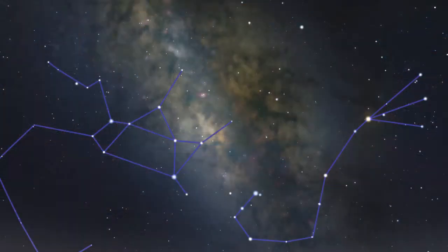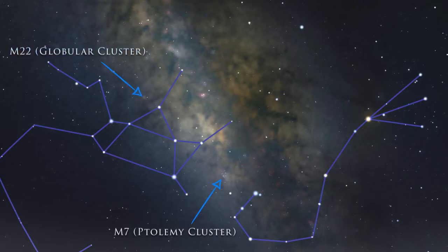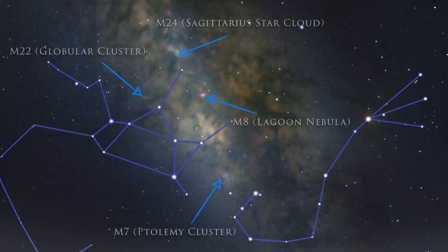For example, in dark skies even without a telescope you should be able to observe M7 Ptolemy's Star Cluster, M22 a globular cluster, M24 the Sagittarius Star Cloud, and M8 the Lagoon Nebula.